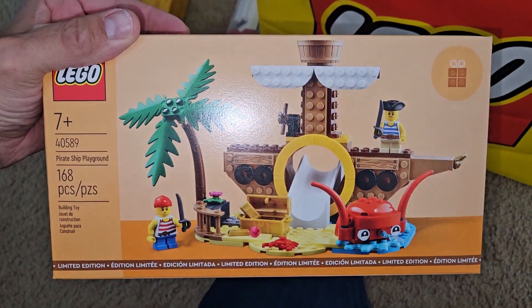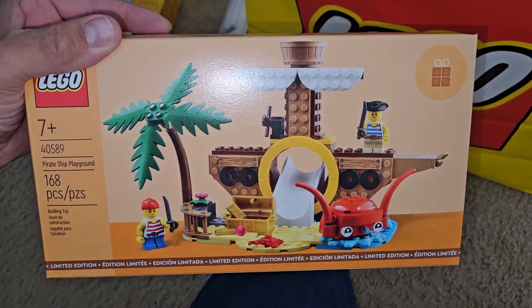And then got this for the free gift with purchase — the pirate ship playground. That looks like a cool build.